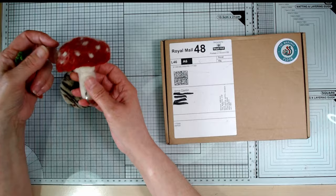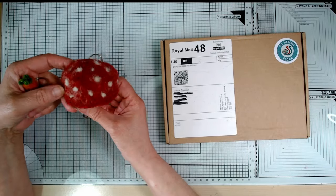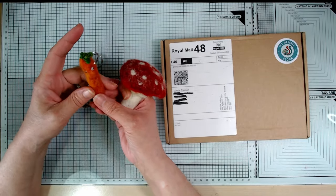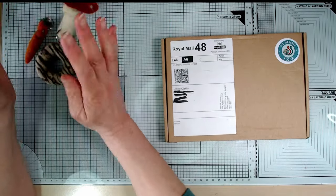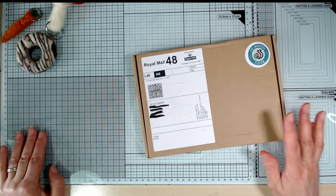So I did a couple more. I made this little toadstool - this little fly agaric toadstool. Needs work! This is still early days for me. And this cute little carrot with the googly eyes - all using things from in the box - and I've still got some wool left there as well. So that's gone into my stash now and I'm ready to get into the next box.